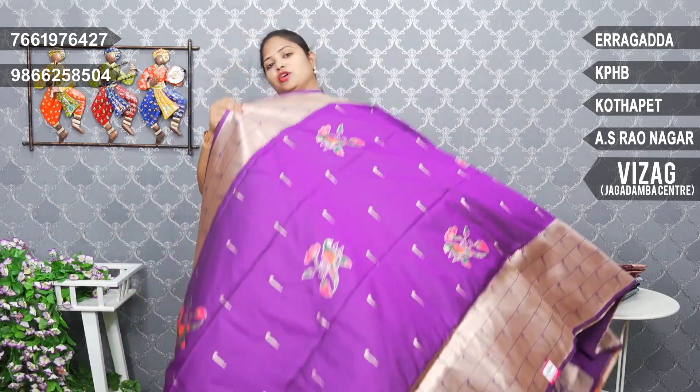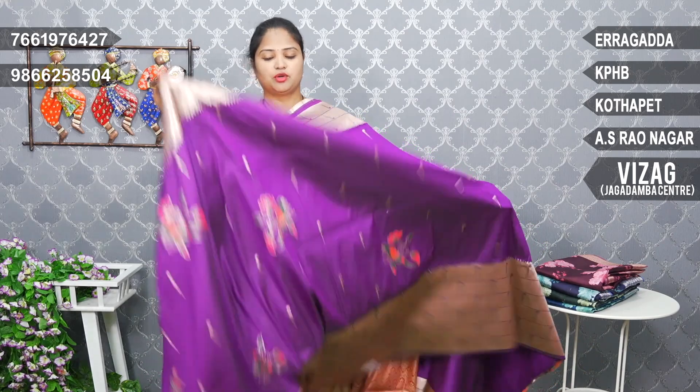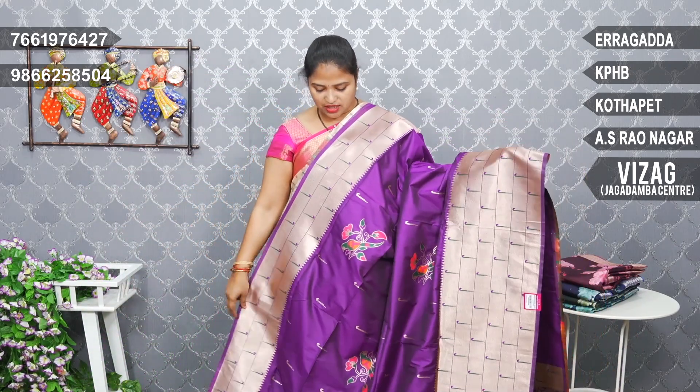First time, I will show you a beautiful brinjal color combination. This is a special blouse. It has a superb color combination. I will show you a brinjal color combination. Dark brinjal and border, complete Paithani border design. In the middle, there are also parrots, creepers, bunches.